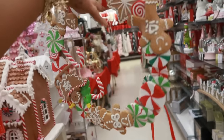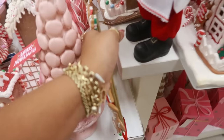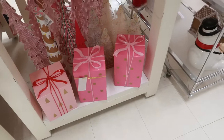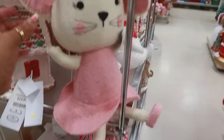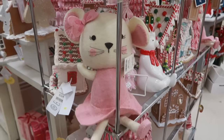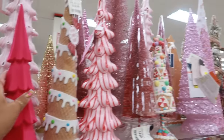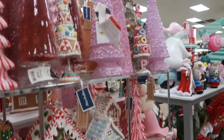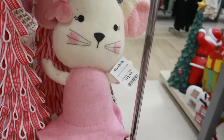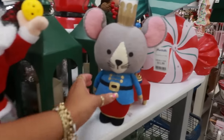Little gingerbread wreath for $20. There's some of those present boxes down there. Isn't she cute? She's made out of felt for $13 — I like her. That's $10. Oh, there's another one over here. You got these guys for $13.